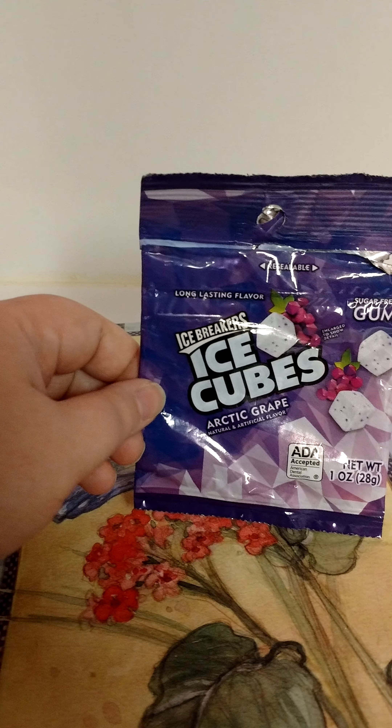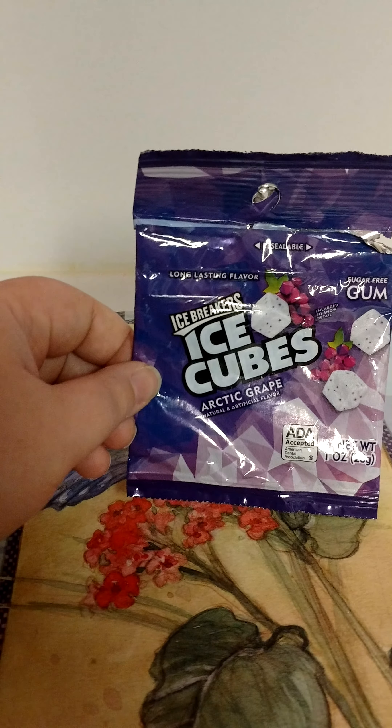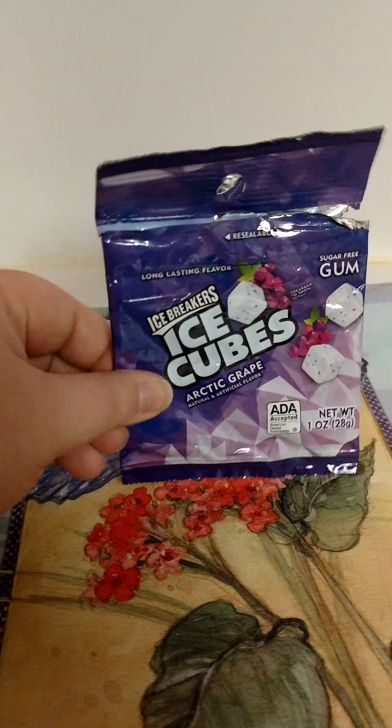I went through Ice Breakers Ice Cubes in Arctic Grapes, got these from Dollar Tree. These are really good — would repurchase those again.